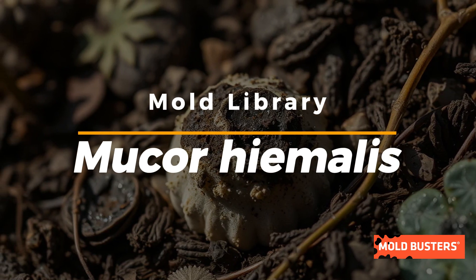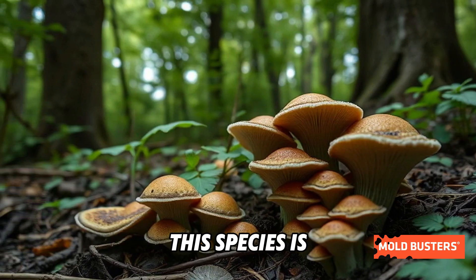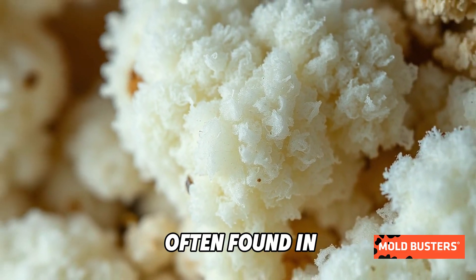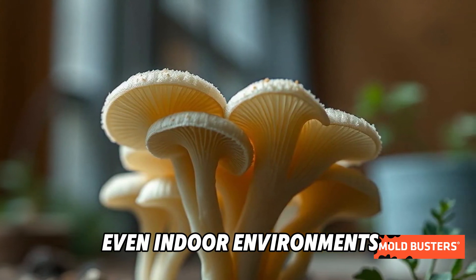Did you know that one of the most fascinating molds out there is Mucor hyemilis? This species is part of the Mucor genus, a group of fast-growing molds often found in soil, decaying plants, and even indoor environments.